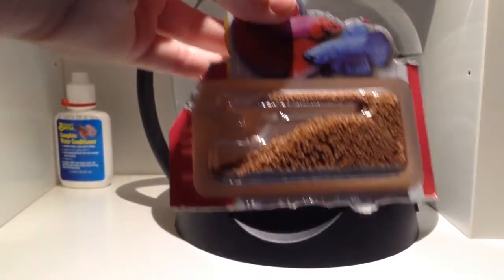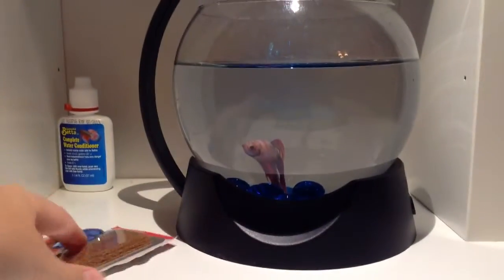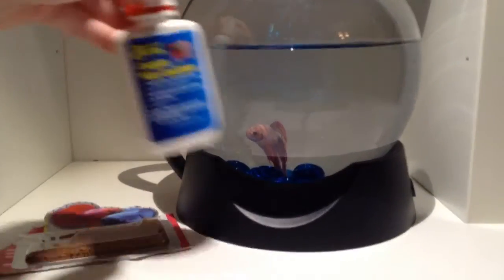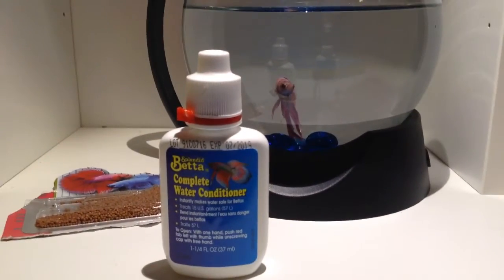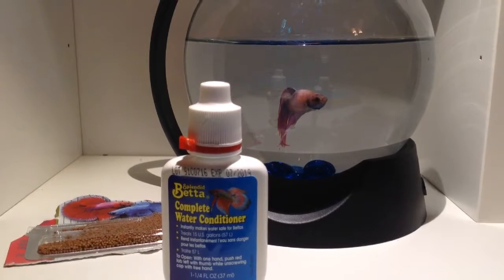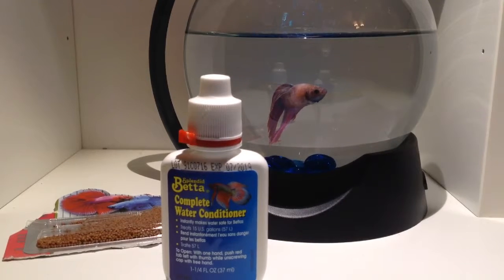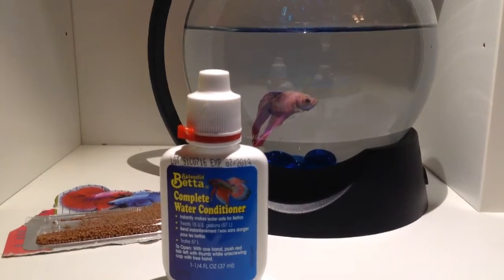I was actually pretty surprised when the pet store owner told me that. And over here — you're probably mostly wondering what this is — this is the beta complete water conditioner. You're supposed to change out the water every week or so, because the water can get very dirty. This just helps clean out the water.